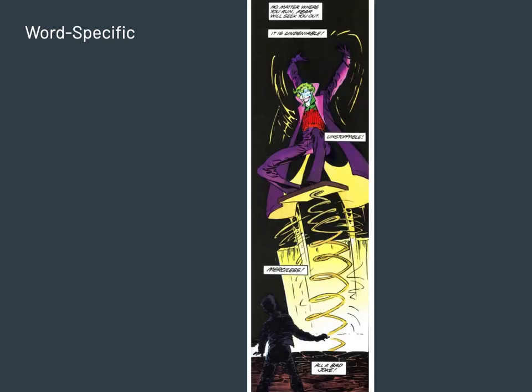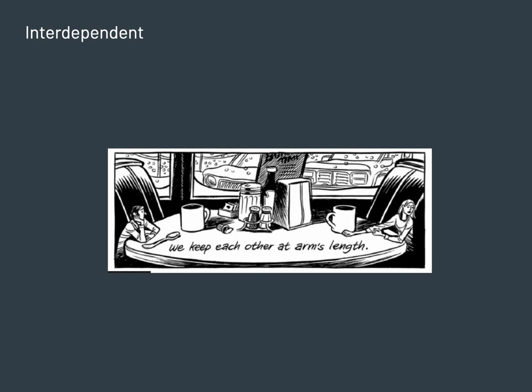The flip side is when something is text-dominant. Here the primary manifestation of the metaphor is verbal: 'No matter where you run, fear will seek you out. It is undeniable, unstoppable, merciless — all a bad joke.' The visual channel supports the textual metaphor. If you were to analyze this panel the other way around, the image alone would not be enough to convey the intended metaphorical content — it might be scary but it could be something about a fun house. It's the Joker, but this is text-dominant.